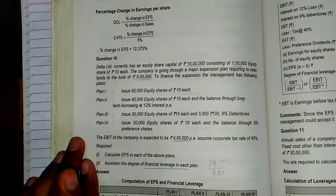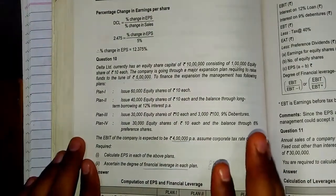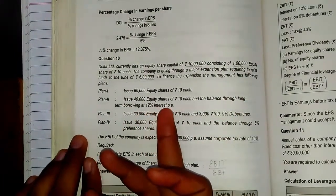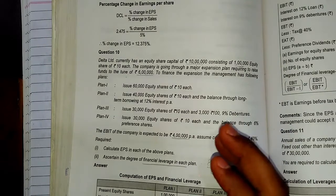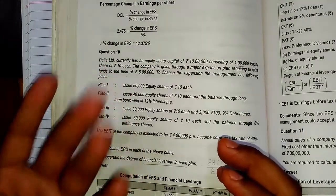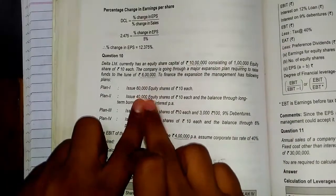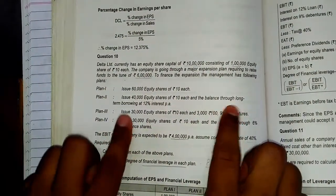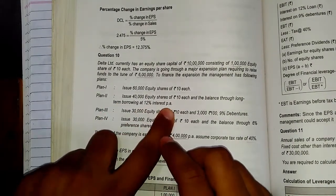Plan 1 is to issue 60,000 equity shares of Rs. 10 each — the company receives money entirely through issuing equity shares. Plan 2 is to issue 40,000 equity shares of Rs. 10 each and raise the balance through long-term borrowing at 12% interest per annum. That is, 40,000 × 10 = Rs. 4 lakhs from equity, and the remaining Rs. 2 lakhs borrowed at 12% per annum.